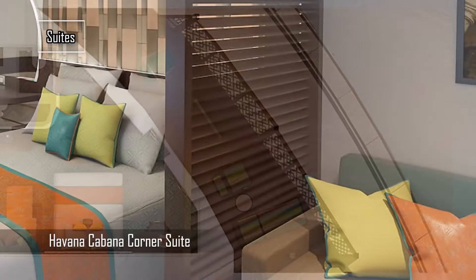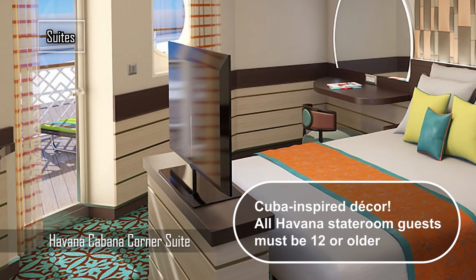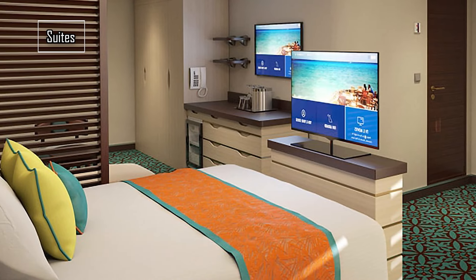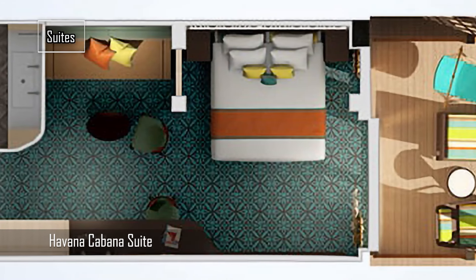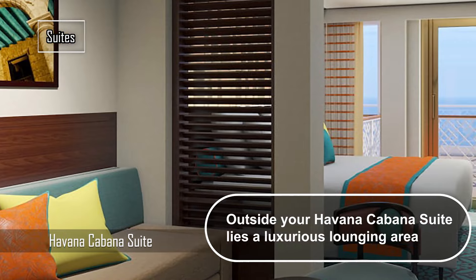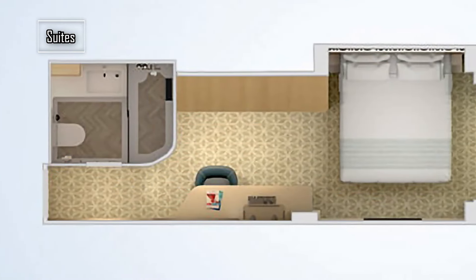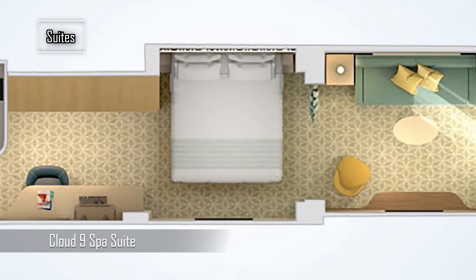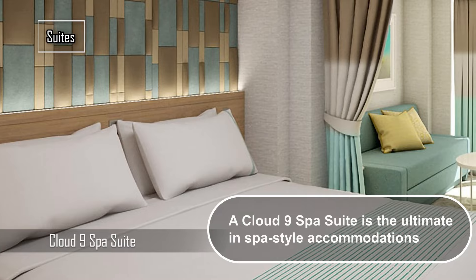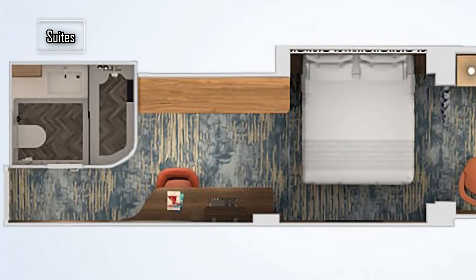There are also different cabin categories. If you're longing for a taste of Cuba, you'll adore the Havana cabins, as they feature a Cuban-inspired decor. The key highlight is their exclusive setting in close proximity to the Havana Bar and Pool. This serene pool is a designated Havana members-only area, while the bar transforms into a lively hotspot come sundown. Havana cabins are available in suite, balcony, or interior versions. It's important to note that all Havana stateroom guests must be 12 or older.